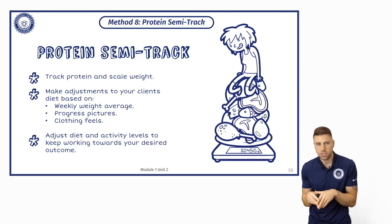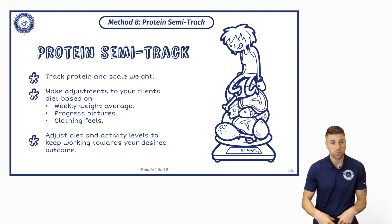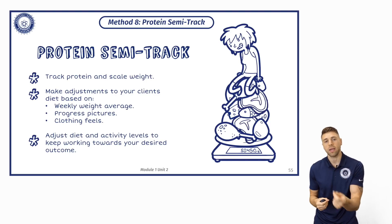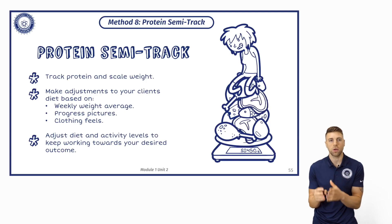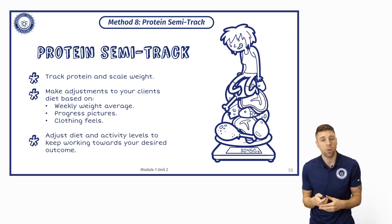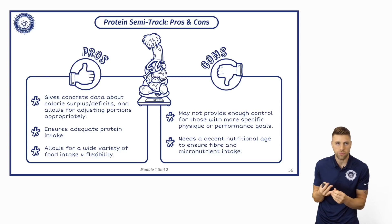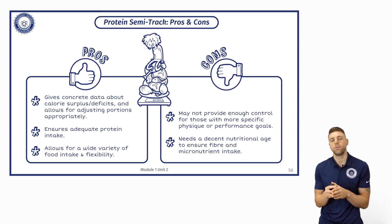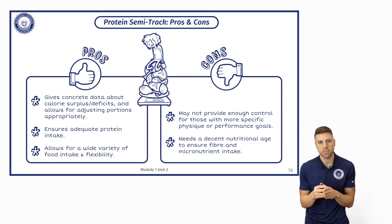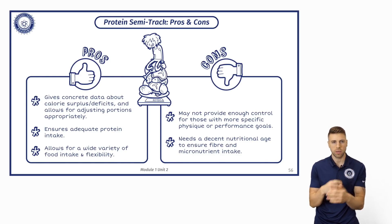You look at your weekly weight average, you can look at progress pictures, you can look at how you feel yourself. Then you make adjustments to your diet based on that data you've collected — you either eat a little bit less or a little bit more. It doesn't put much strain on your day-to-day life, but by having those other measurements it gives you more concrete data about whether you're in a surplus or in a deficit.